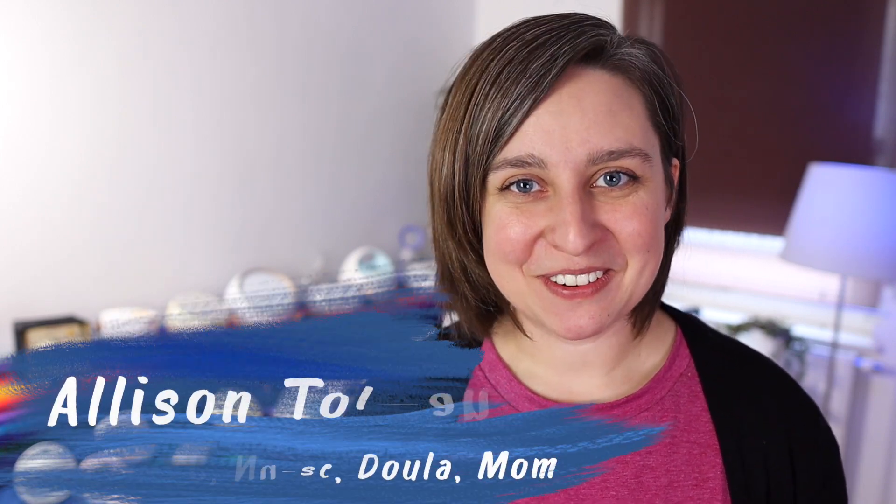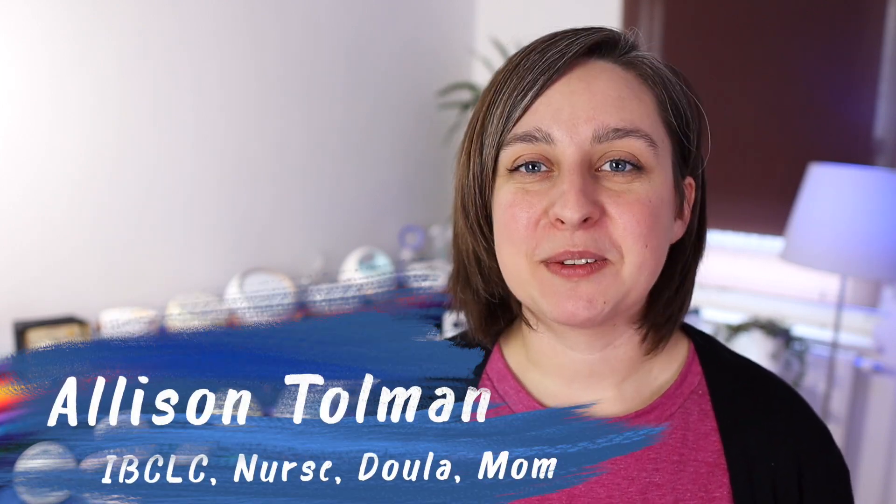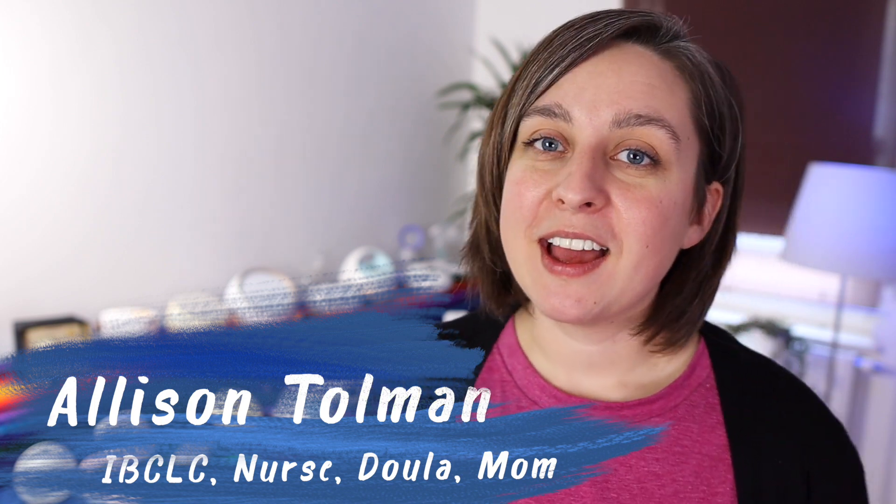Hey everybody, it's Allison here with New Little Life. I recently did a test where I took all my breast pumps and measured the max suction on them, and while I was doing that I also hooked up my decibel reader. So now I have a list for you of the quietest and the loudest breast pumps — that's what we're going to do here today.